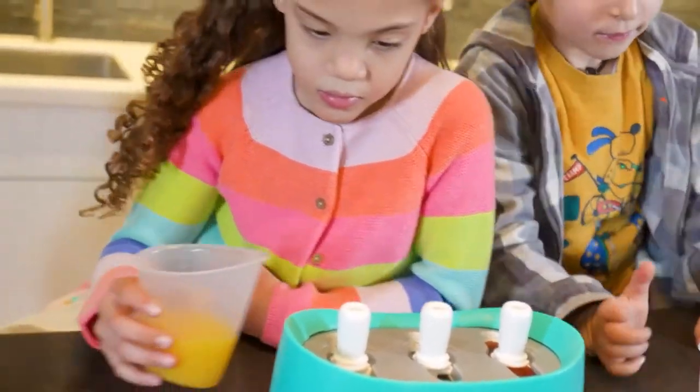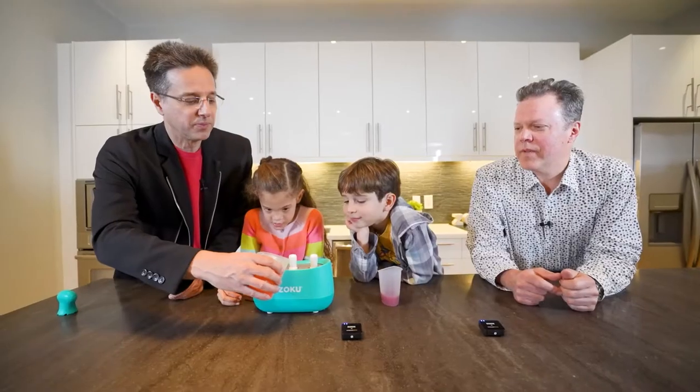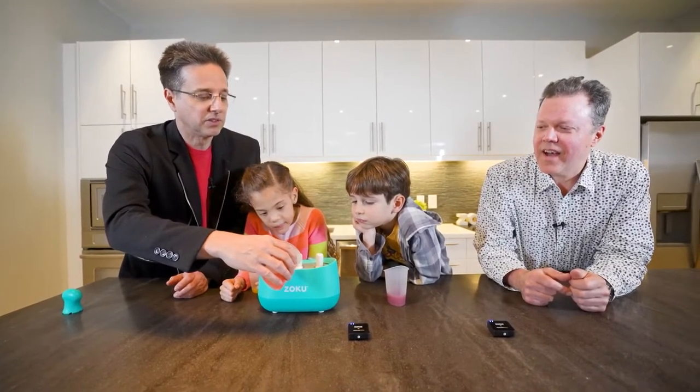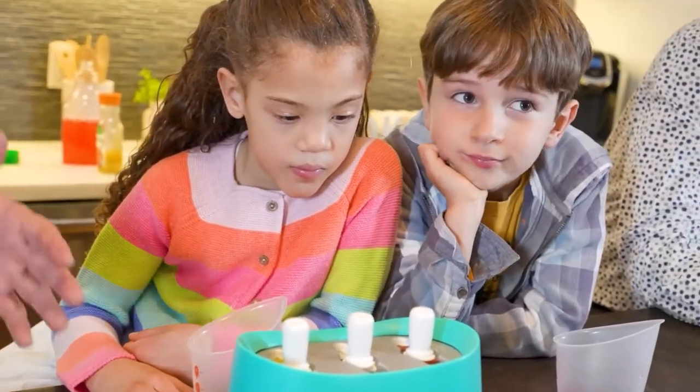Sonny, why don't you go? And I'm going to pour in Uncle Scott's right in the middle. I don't want to spill any of that pink lemonade. Pink is his favorite color. And then we have to wait seven minutes and they'll be ready to go.